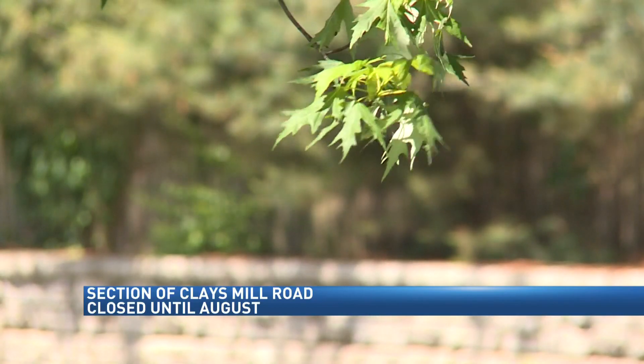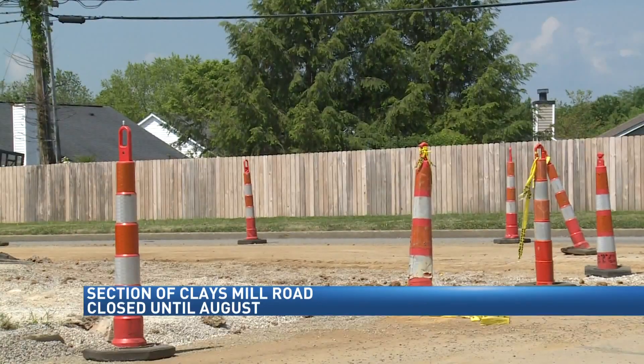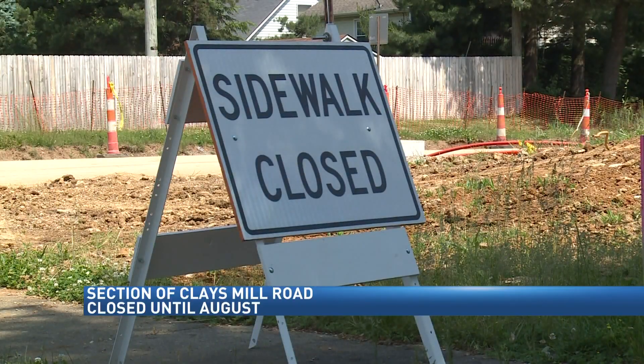Once completed, about four miles of roadway will be improved. Looking ahead, the final phase from Waco to Harrodsburg Road is expected to be finished by December of 2022.